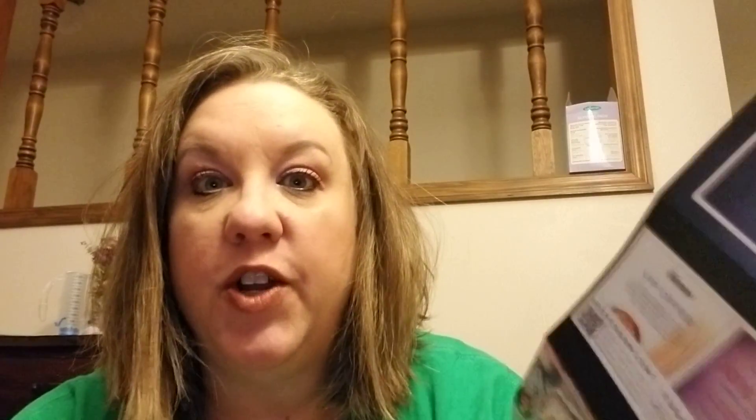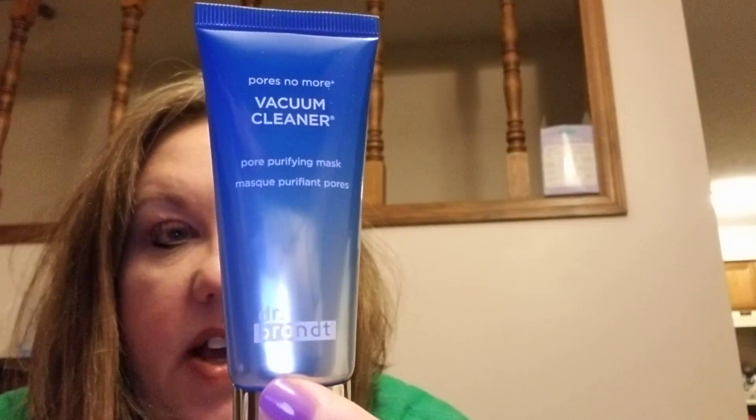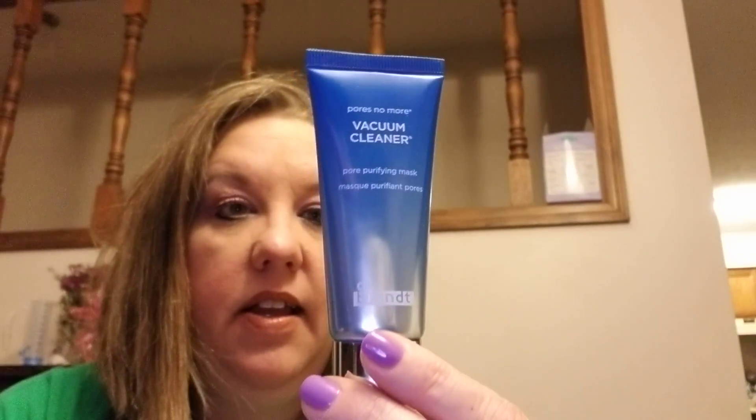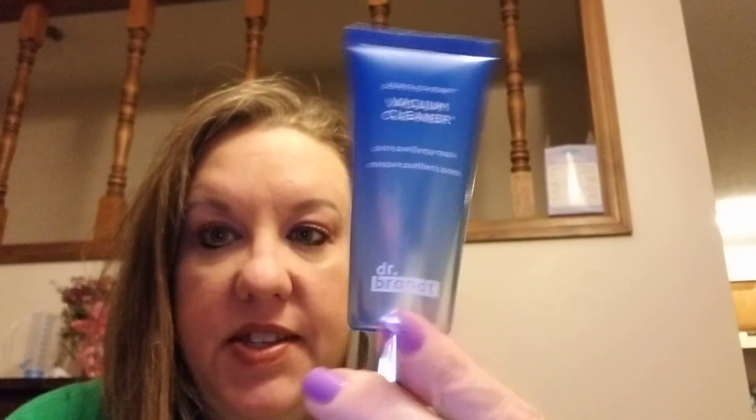They also include some coupons for the brands in the box. The first thing I saw when I opened it up — and I haven't used this yet but I plan to — is the Pores No More Vacuum Cleaner Pore Purifying Mask by Dr. Brandt. If it helps the pores, I am all for it, so I'm going to try this when I take my makeup off.